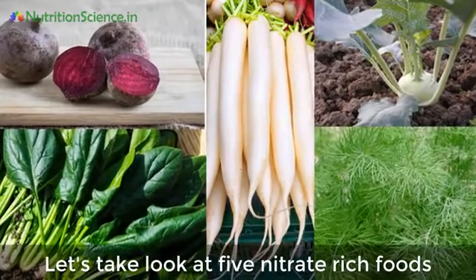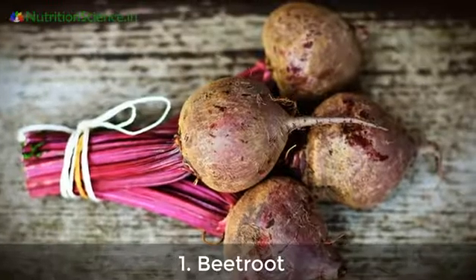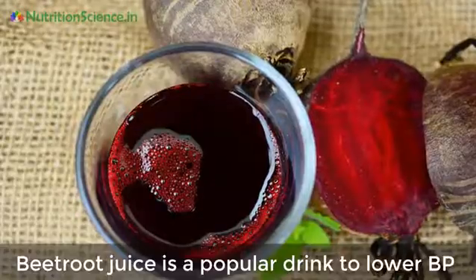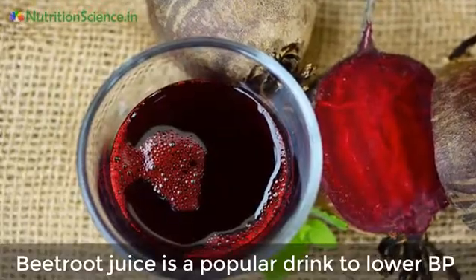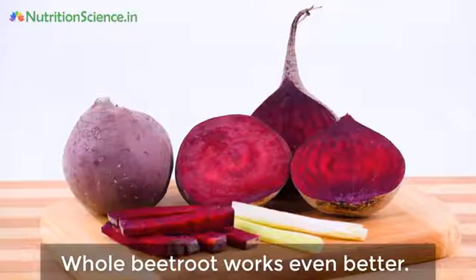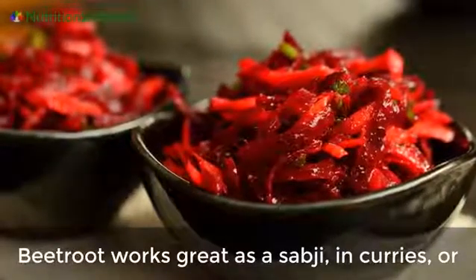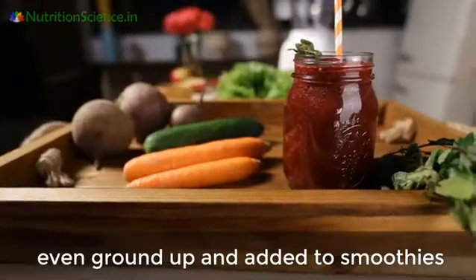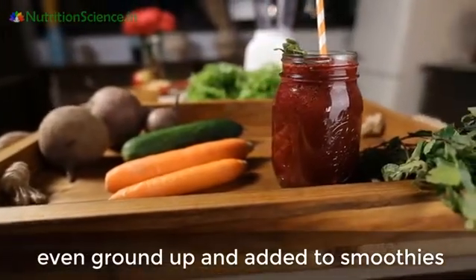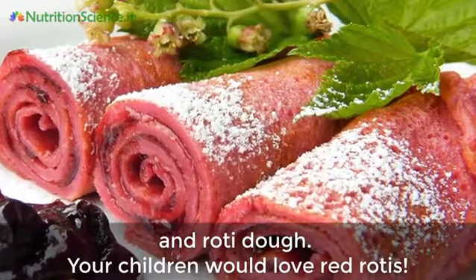Let's take a look at five nitrate-rich foods that can help lower blood pressure. Number one: beetroot. Beetroot juice is a popular drink to lower BP, but it is a processed food — whole beetroot works even better. Beetroot works great as a subji in curries, or even ground up and added to smoothies and roti dough. Your children would love red rotis!